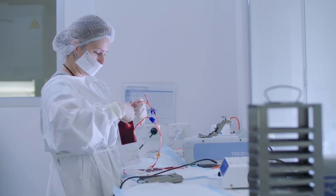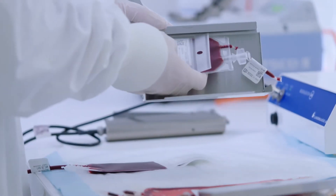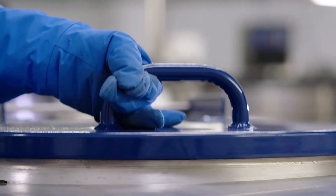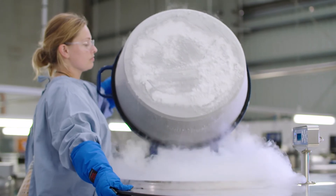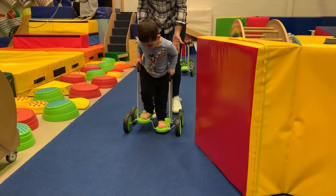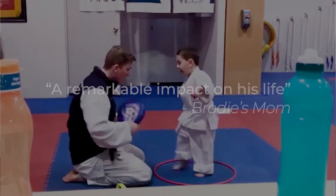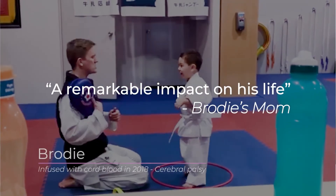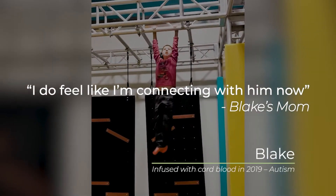At this point in time there have been over 40,000 transplants worldwide. Back in 2012 there were only 33 known indications for use, and now it has been used for over 80 different types of medical conditions, whether it is certain cancers, blood or genetic disorders, and some tumours. Down the road the future possibilities are really endless due to the amount of research going on, including things like autism, cerebral palsy, type 1 diabetes, and stroke.